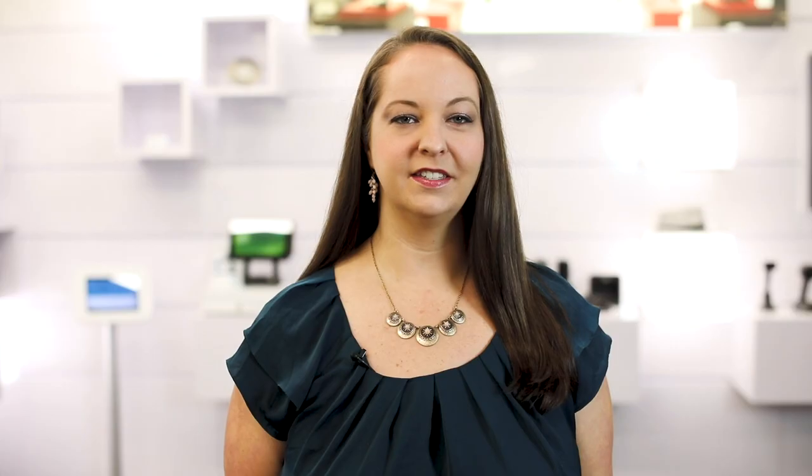So now, multiple users can sign into the same device, but based on their user identity, everyone is assigned separate extensions. Zebra Mobile Computers with Improvata Mobile Device Access helps streamline workflows and makes sharing one device between multiple users easier and more secure.